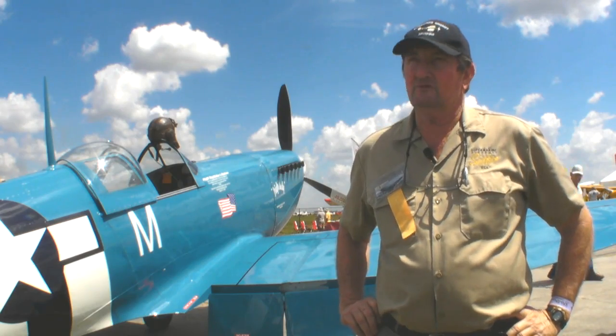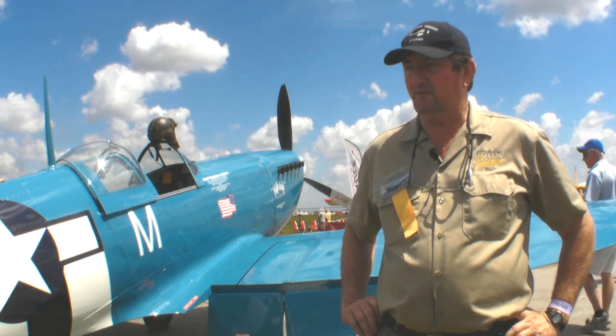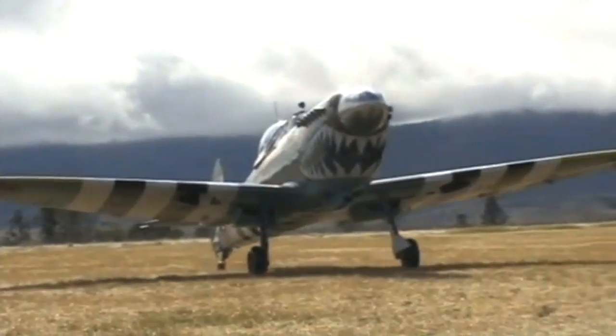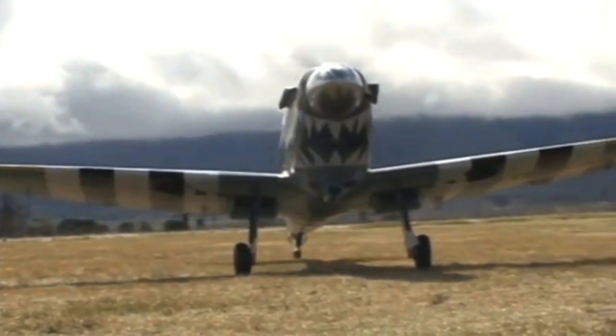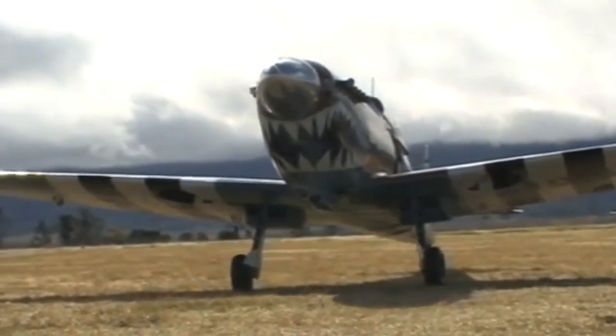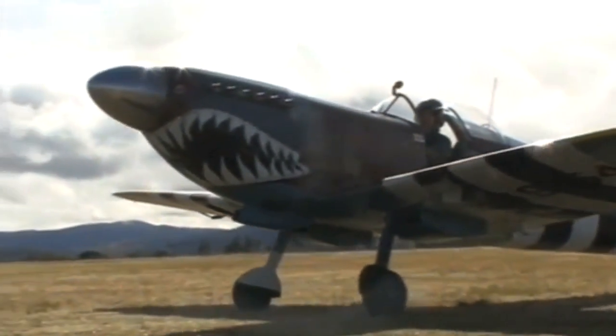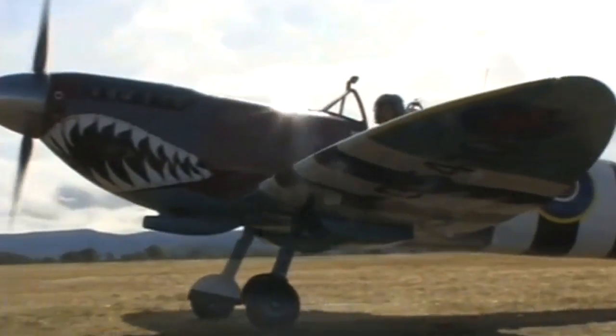My family flew them during the war, and I had a great passion for them. We had Spitfires on the property at home in Australia, and I grew up around Warbirds. I wasn't old enough to claim one of them — they were all sold over to America and England. So I had to build one.